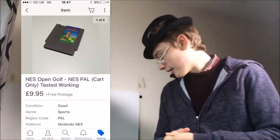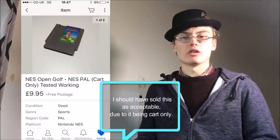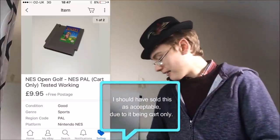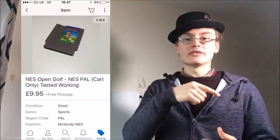The fourth sale is a NES cart — NES Open Golf — which has a little picture of Mario on it. I got that in the recent haul where I bought a Nintendo Entertainment System and a load of games for £80. That sale will go towards covering the cost of the job lot, and as I sell other things it'll become profitable.